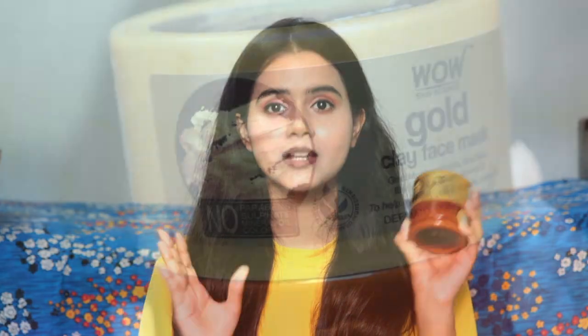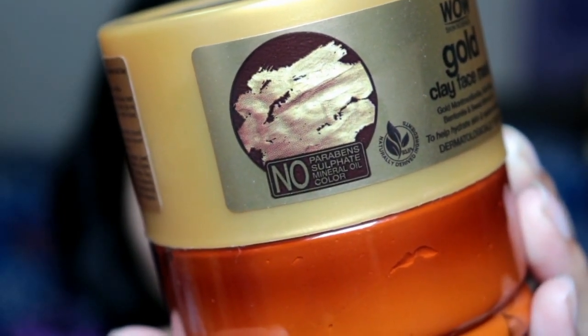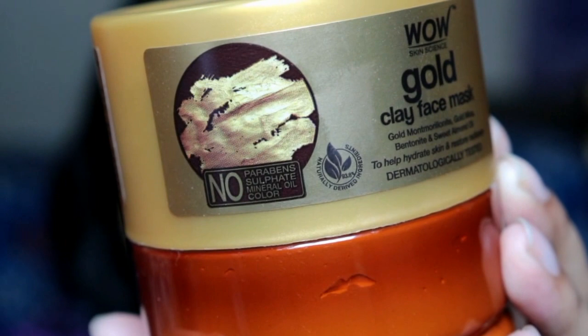Let me tell you who can use this mask. If you have no glow in your skin, very dry and dull skin, you can use it. Dry skin people can definitely use it — it feels good, doesn't over-dry, makes skin clear and soft. It is also good for oily skin. If you have combination skin you can use it, and if your skin is acne-prone or sensitive you can also use it, because it has no harsh chemicals like parabens, sulphates, mineral oil, or artificial color.